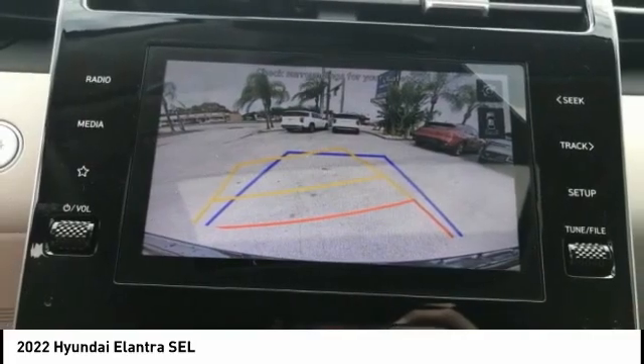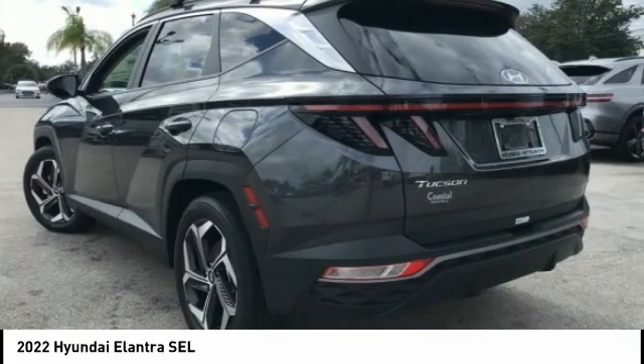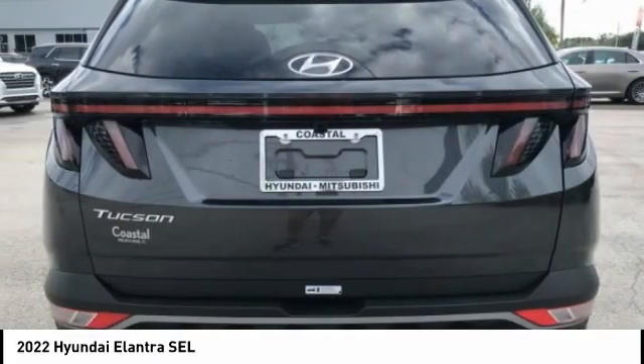If affordable style and reliability are what you're looking for, this vehicle couldn't be more perfect. Drive it today. Save it today. Bye bye.